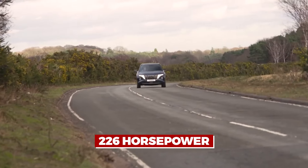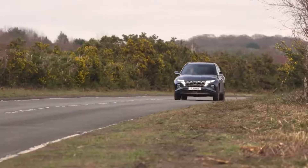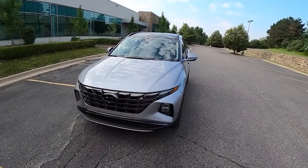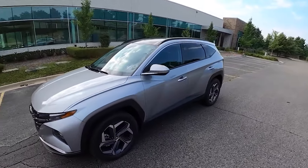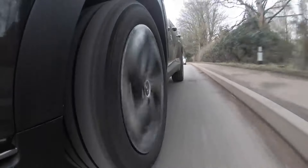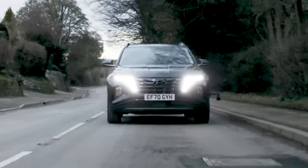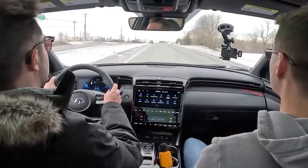With 226 horsepower and 258 pound-feet of torque, the Tucson is like a beneficent giant — it won't break the bank but can accommodate all your possessions. Its characteristic power sources are a 59-horsepower electric motor and a 1.6-liter engine with 180 horsepower and 195 pound-feet of torque.